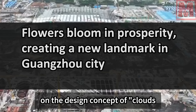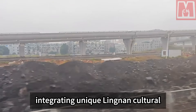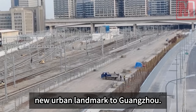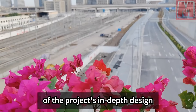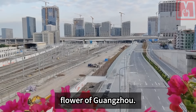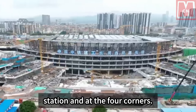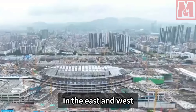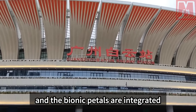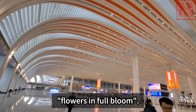Guangzhou Baiyun Station is based on the design concept of clouds, mountains, and waters, with flowers blooming in flourishing times, integrating unique Lingnan cultural elements, striving to create an iconic city image and a new urban landmark for Guangzhou. The overall appearance of the station building is like a blooming kapok — the city flower of Guangzhou. 104 kapok petals are evenly distributed inside and outside the station and at the four corners: 12 streamer petals in the east and west, 15 inner petals and 25 outer petals. The double-curved petal columns and bionic petals are integrated inside and outside, with smooth lines and warm colors creating a beautiful form of flowers in full bloom.